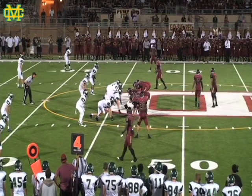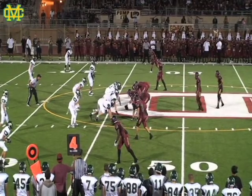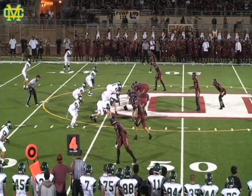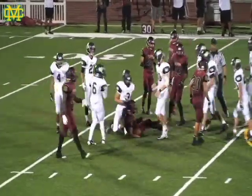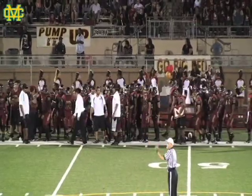They will go for it because of where the ball is spotted. Fourth and one for the Vikings. They keep it on the ground, and they get that first down with a nice power run straight up the middle.